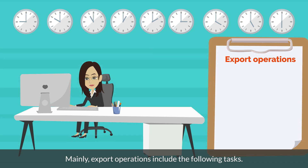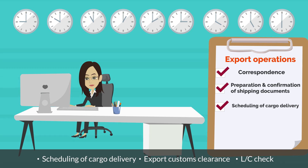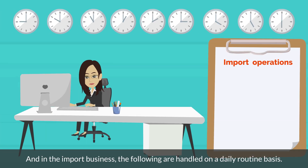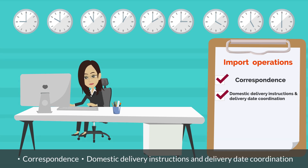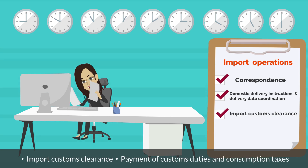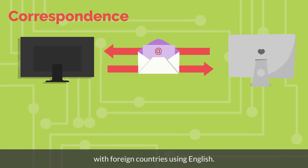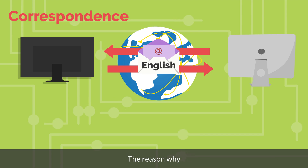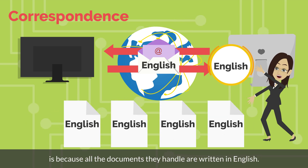Mainly, export operations include the following tasks: correspondence, preparation and confirmation of shipping documents, scheduling of cargo delivery, export customs clearance, and LC check. In the import business, the following are handled on a daily routine basis: correspondence, domestic delivery instructions and delivery date coordination, import customs clearance, and payment of customs duties and consumption taxes. For your information, correspondence refers to the exchange of emails with foreign countries using English. The reason why trade operation at forwarders is required to have a good command of English is because all the documents they handle are written in English.